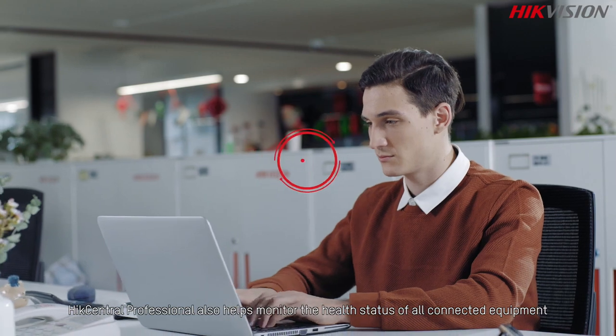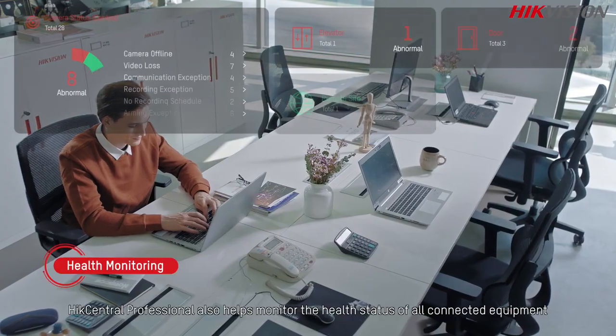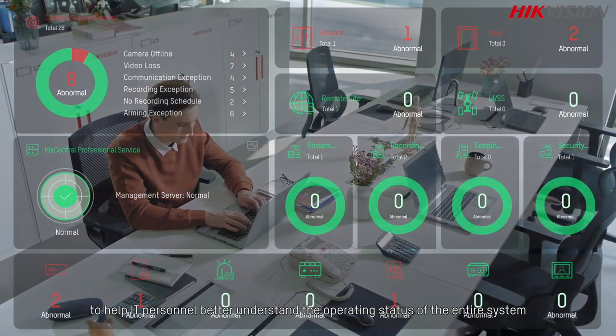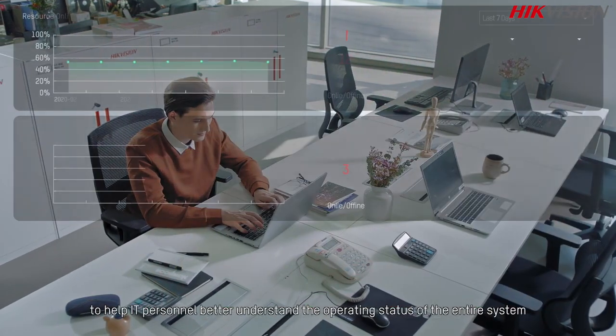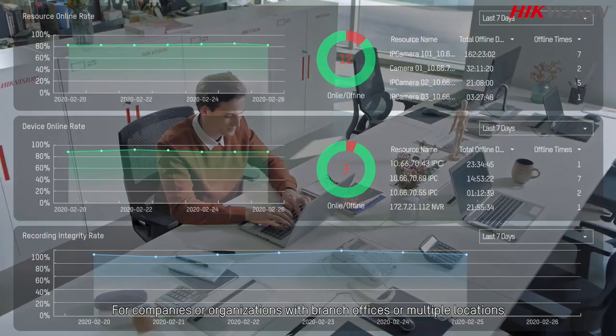HikCentral Professional also helps monitor the health status of all connected equipment. It generates maintenance reports regularly to help IT personnel better understand the operating status of the entire system.